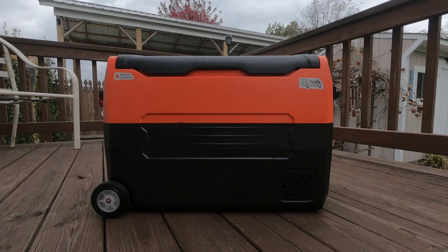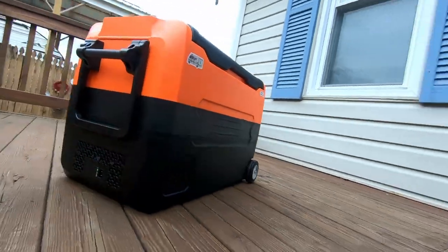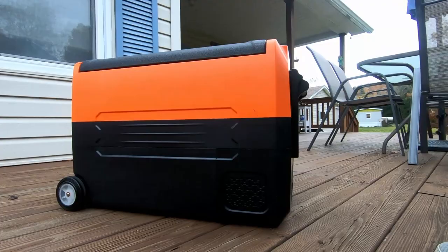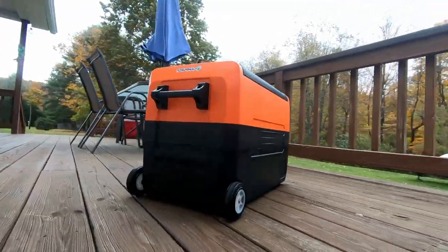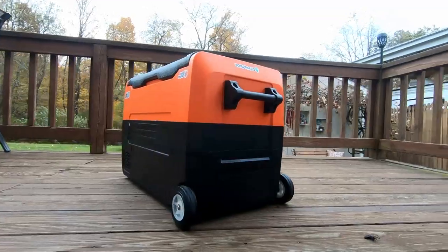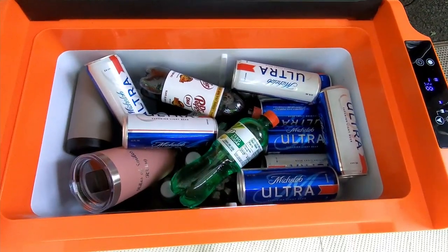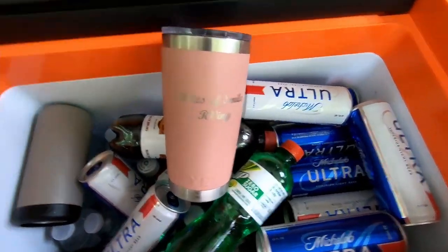Third on our list is an electric cooler. We'll give you a 360-degree look here at our cooler. It has really made our RVing more enjoyable, saving us the inconvenience and the expense of buying ice. This particular cooler runs both on AC and DC and is super quiet — you don't even hear it running. But most importantly, it keeps our favorite beverages cold.